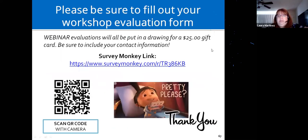We're almost at the end. Please fill out your workshop evaluation form so we can keep doing these. All webinar evaluations will be entered in a drawing for a $25 gift card, but you need to include your contact information. Adriana or Liz will paste the link into the chat box. If you have your iPhone camera, you can also hold it up to the QR code on screen and it will take you directly to our SurveyMonkey evaluation link.